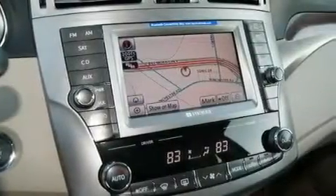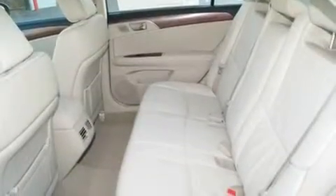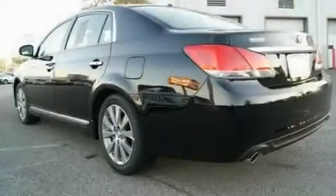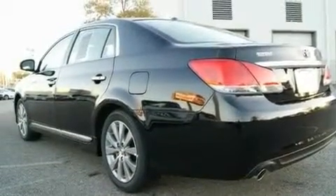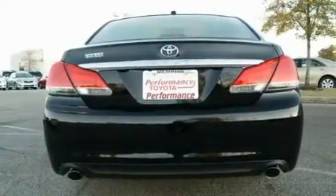Additional features include a low-tire pressure indicator, rear impact crumple zones, an auto-dimming rearview mirror, and an anti-theft protection system. With an EPA estimated rating of 28 miles per gallon on the highway, this automobile helps leave money in your pocket where you want it.